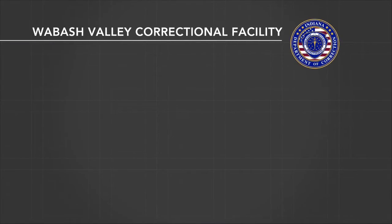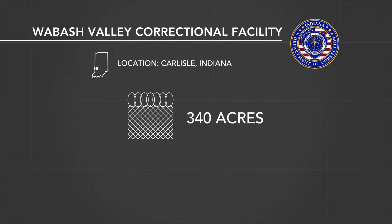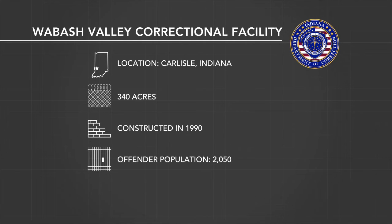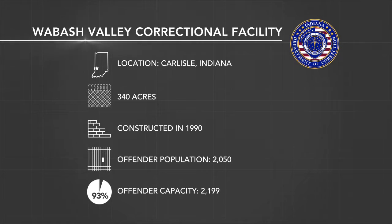Wabash Valley Correctional Facility. Location: Carlisle, Indiana. Site area: 340 acres. Constructed in 1990. Offender population: 2,050 inmates. Offender capacity: 2,199 inmates.